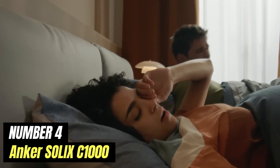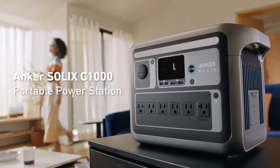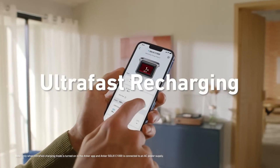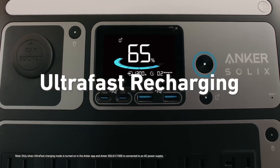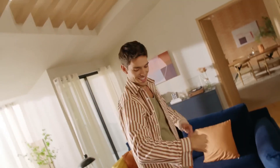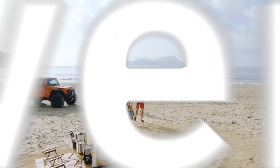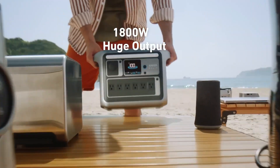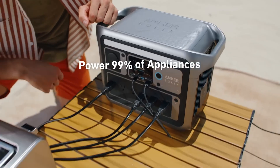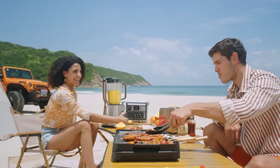Number 4: Anker SOLIX C1000. The Anker SOLIX C1000 is an innovative power station that stands out in the ever-growing market of portable energy solutions. Designed with versatility in mind, this compact yet powerful unit is engineered to meet the diverse needs of outdoor adventurers, home users during power outages, or anyone in need of reliable backup power. With a robust 1,000-watt-hour capacity, the SOLIX C1000 can keep your devices charged for days, allowing you to power everything from smartphones and laptops to larger appliances like mini-fridges or CPAP machines.